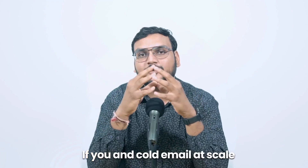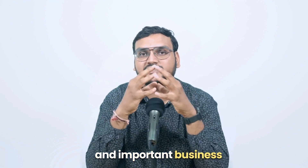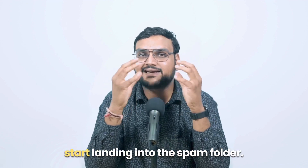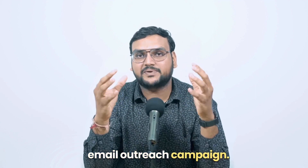Tip number one: stop using your primary domain for cold email outreach. If you send cold email at scale, it is not recommended to use your primary domain because it can hurt your sender's reputation. As a result, your cold email and important business communication emails could start landing in the spam folder. To avoid this, you must purchase secondary domains for your cold email outreach campaign.